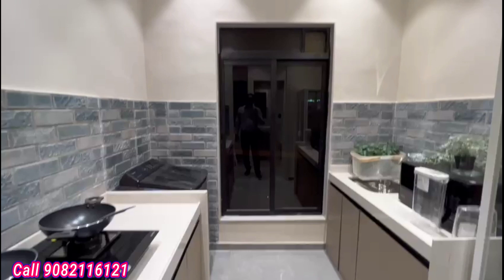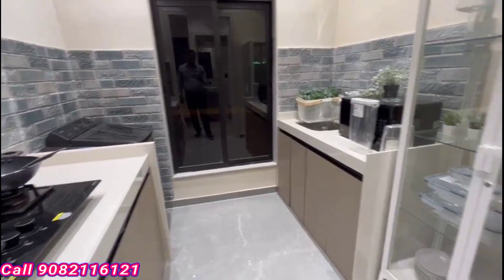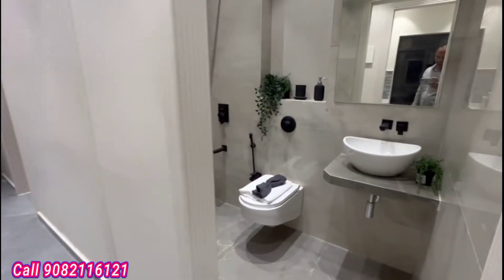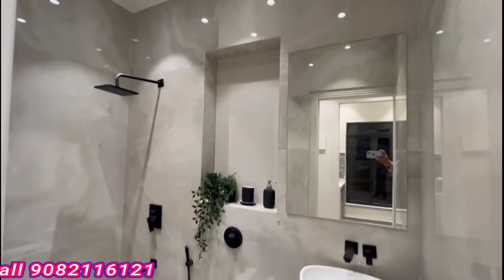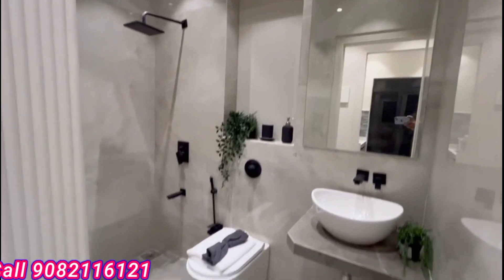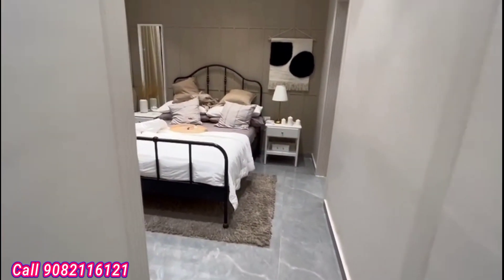This is the kitchen space area. On that side there's a washing machine sink, and on that side is the dry area. This one is the common washroom — shower is there, Italian marble flooring, everything is done.